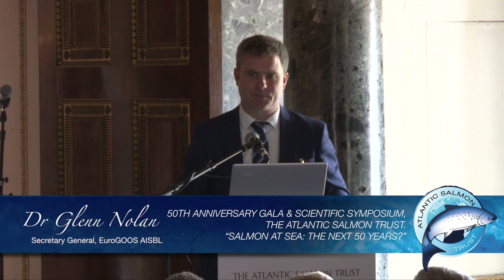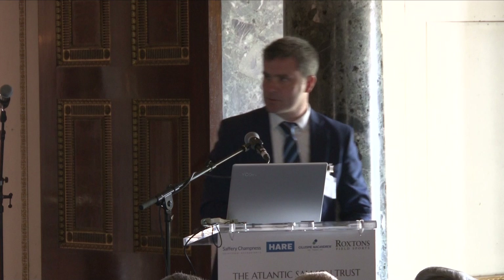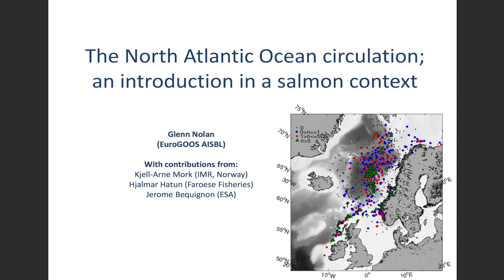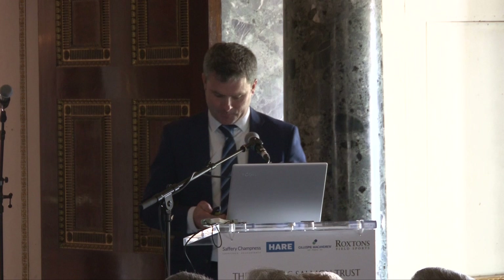Thanks to the Atlantic Salmon Trust for the opportunity to come here today and introduce, in an oceanographic context, the Atlantic Ocean — the habitat for all these salmon. I got some help with this talk from a colleague at the Institute of Marine Research in Norway, who worked extensively as one of the few oceanographers on the South Sea Project. I also had input from Chalmer Hatun from the Faroe Islands fisheries lab, and also from the European Space Agency. So even space people are thinking about salmon and Atlantic circulation.